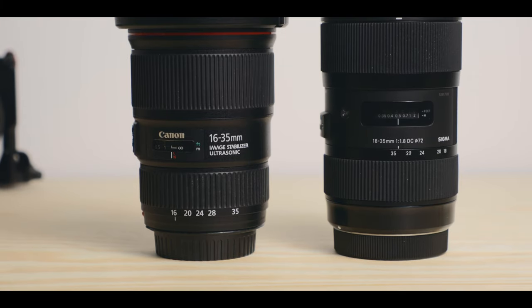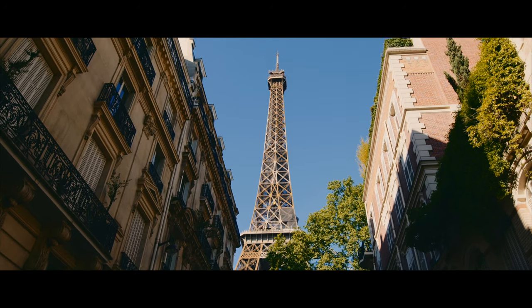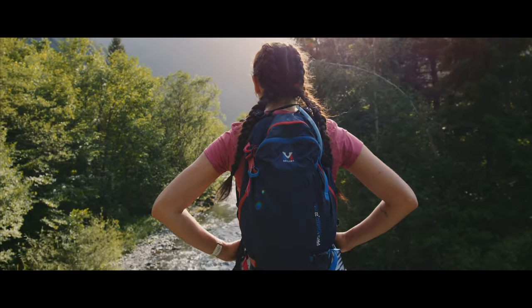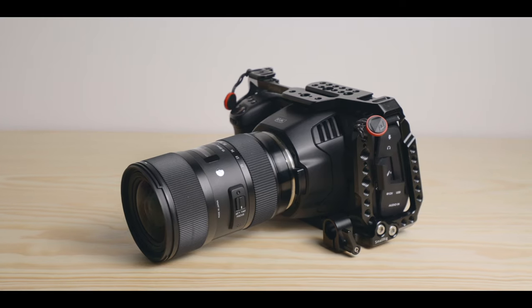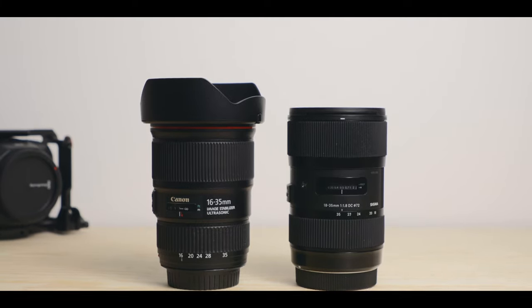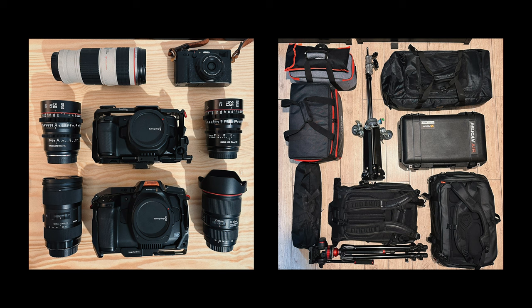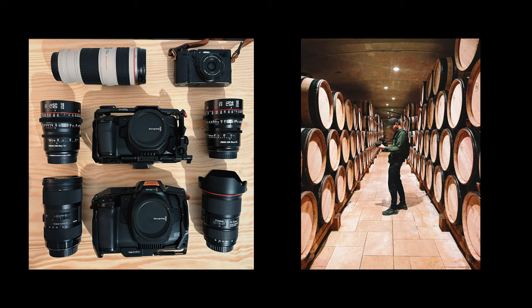I use the Canon for documentary and travel work since it is light, has IS, and is weather sealed. I can also use it on my EOS R for stills, since it is a full frame lens. I keep the Sigma for pretty much everything indoor — interviews, gimbal work in low light. There is quite a big difference between f1.8 and f4. So they do overlap in range, yes, but not in use. I always bring both on shoots and use them equally. Earlier this month I was on a documentary shoot, and I used the Canon handheld on the 6K Pro for outdoor shots, and the Sigma on the regular 6K indoors since it was very dark, on an easy rig to compensate for the lack of IS.